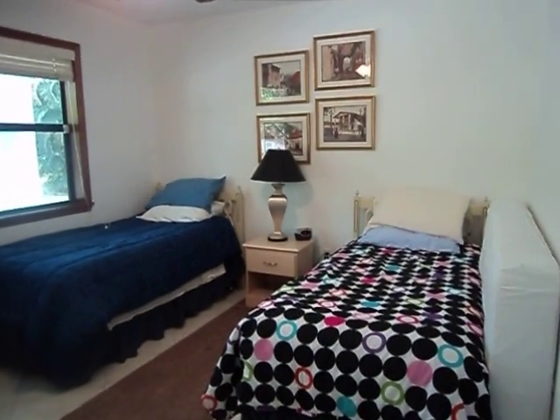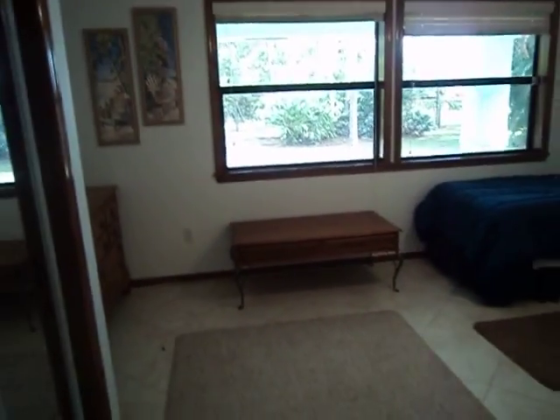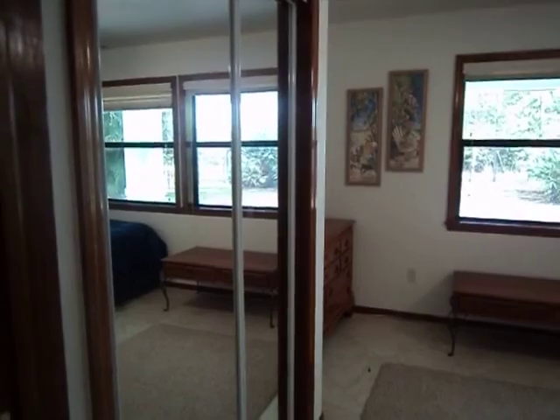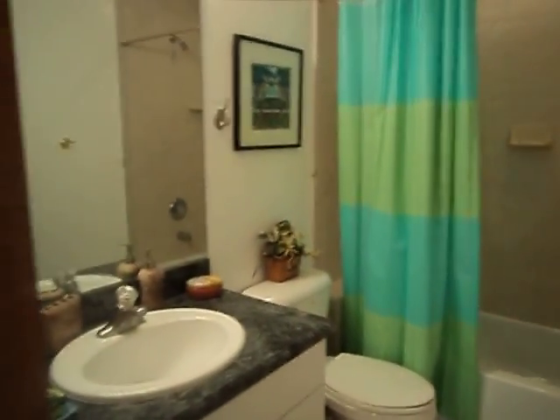Here's one of the bedrooms. It has twin beds — we have an extra mattress up against the wall just in case you need it. This room has mirrors. And this is the bathroom — it has a bathtub if you'd like to take a bath. There's a mirror in there as well.